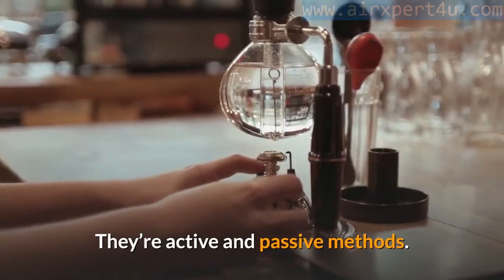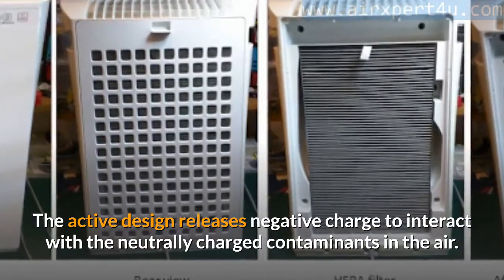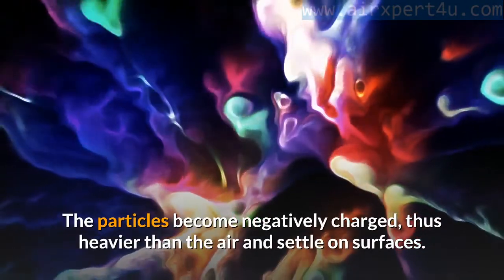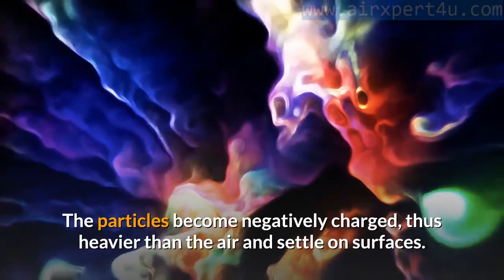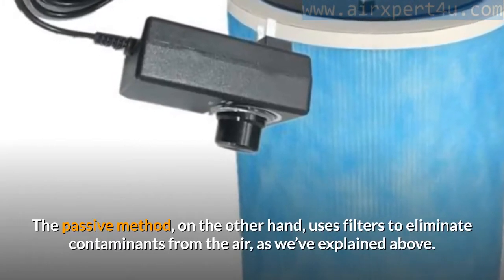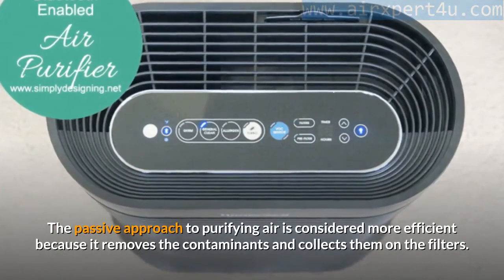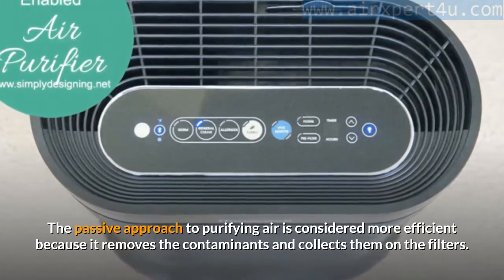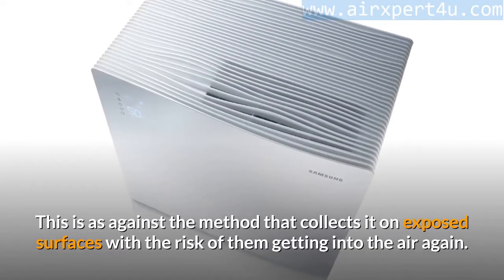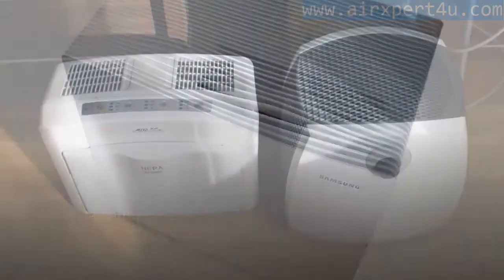The active and passive methods: the active design releases negative charge to interact with the neutrally charged contaminants in the air. The particles become negatively charged, thus heavier than air, and settle on surfaces. The passive method uses filters to eliminate contaminants from the air. The passive approach is considered more efficient because it removes contaminants and collects them on the filters, rather than leaving them on exposed surfaces where they risk re-entering the air.